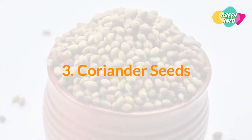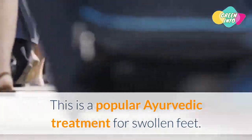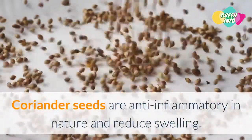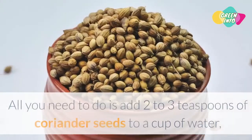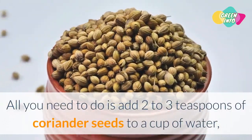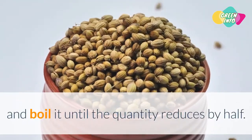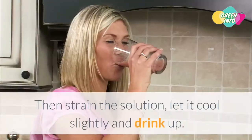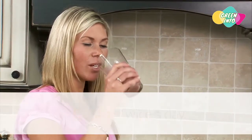3. Coriander Seeds. This is a popular Ayurvedic treatment for swollen feet. Coriander seeds are anti-inflammatory in nature and reduce swelling. All you need to do is add 2 to 3 teaspoons of coriander seeds to a cup of water and boil it until the quantity reduces by half. Then strain the solution, let it cool slightly, and drink up. Repeat twice a day.